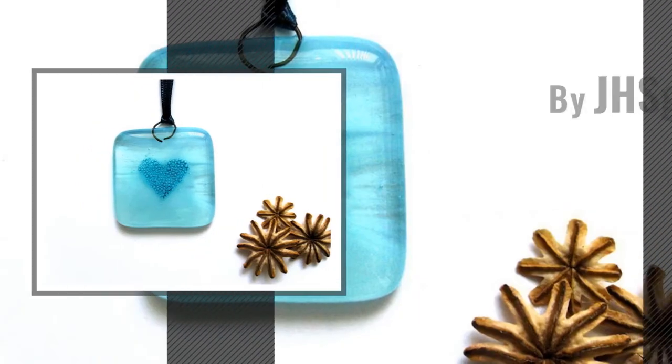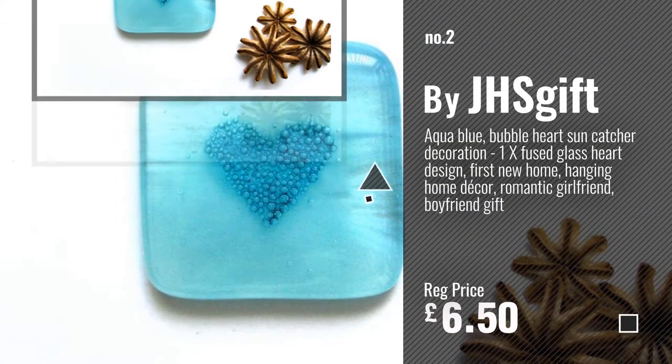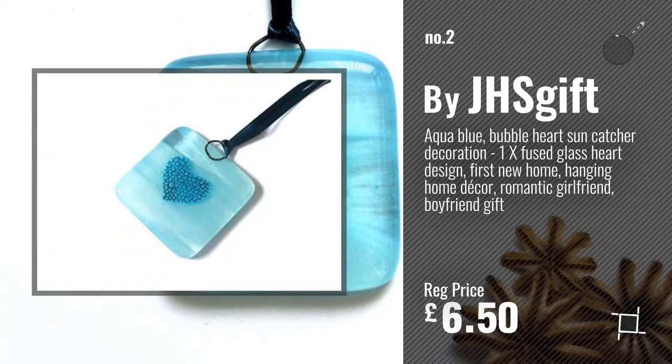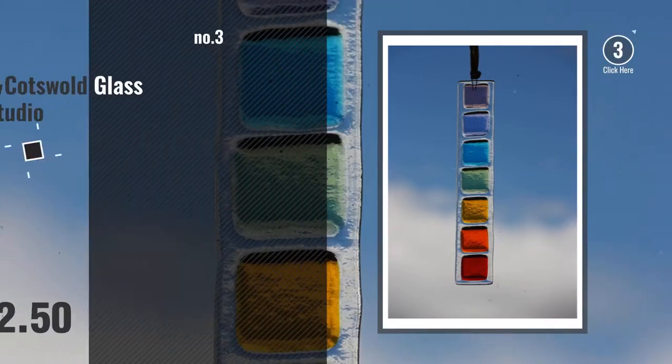Number 2, another great product by J.H. Skift. Number 3, by Cotswold Glass Studio.